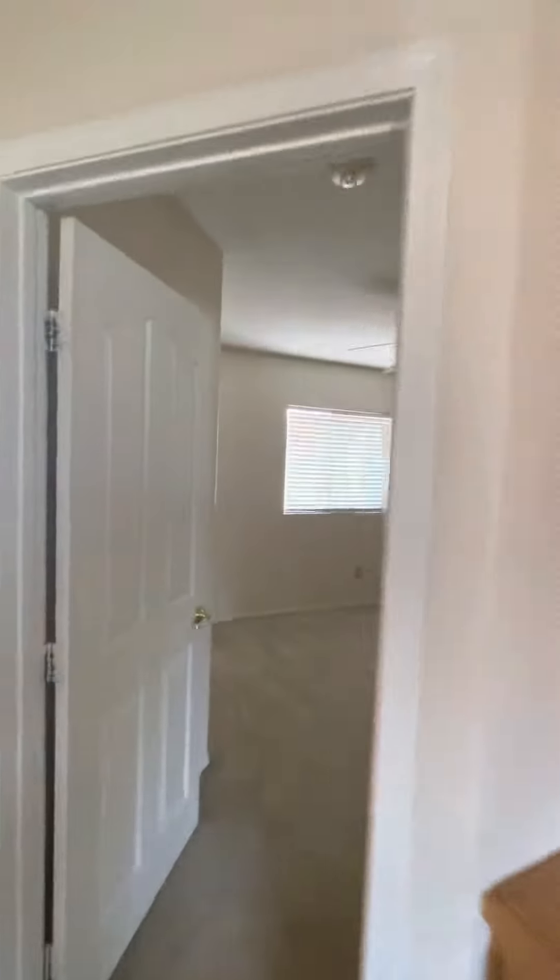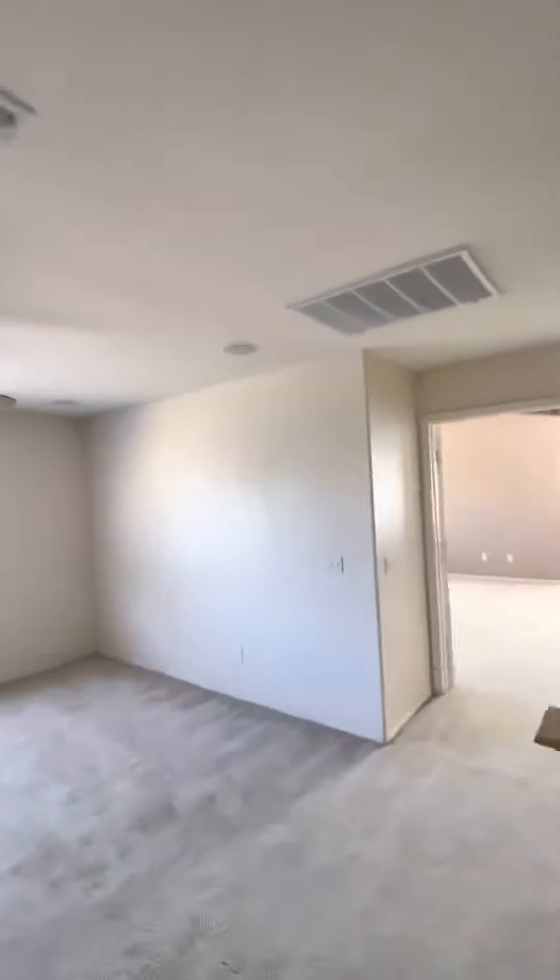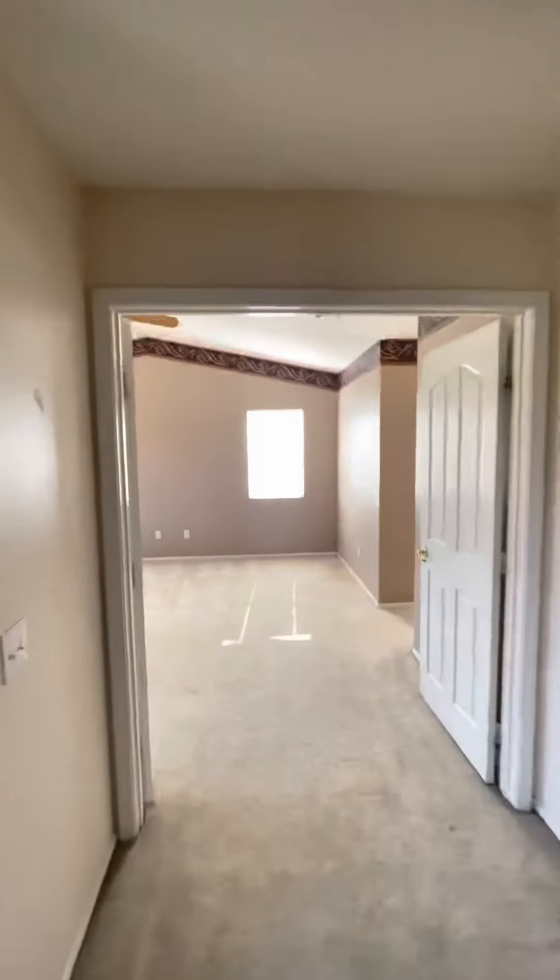The second room — and of course like I was saying, you can add your personal touches. There's a huge master room with not one walk-in closet but two, and the bathrooms are ready to go.